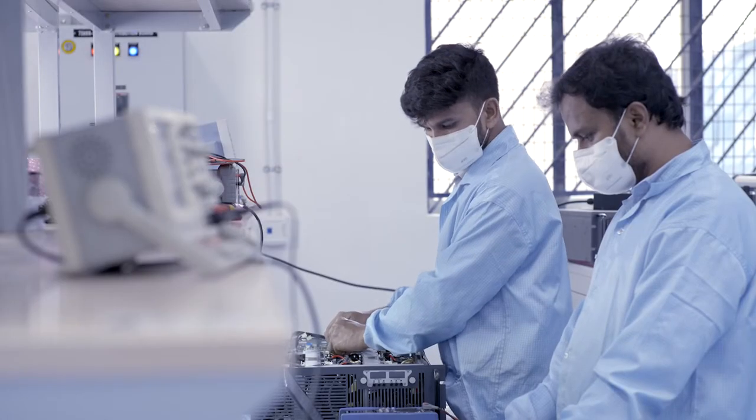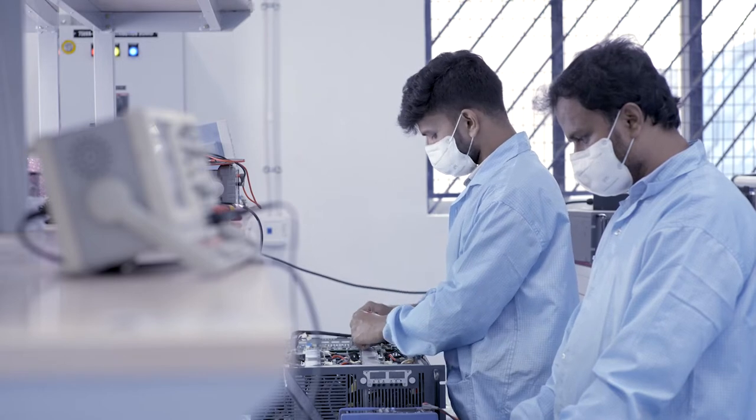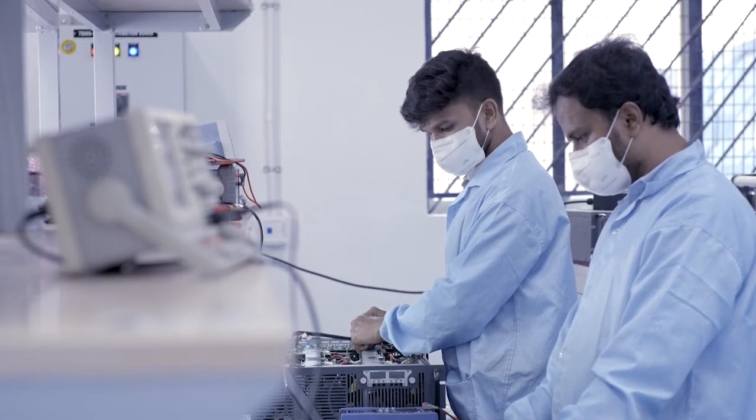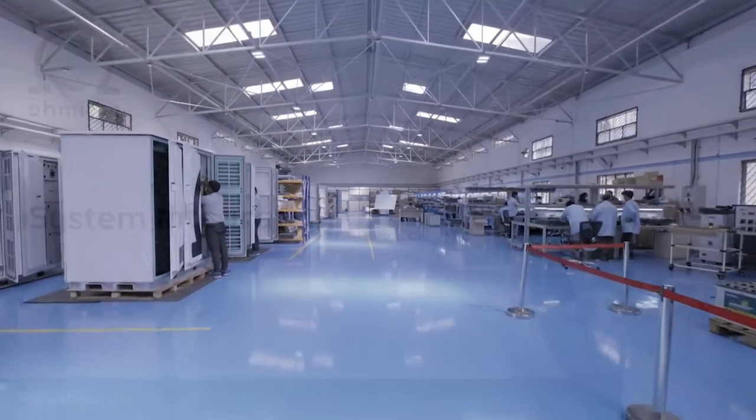The assembled power electronics boxes go through functional and accelerated tests. Input and output voltage and current characterization is done, and the units are sent to the Lotus Power Cabinet for system integration.